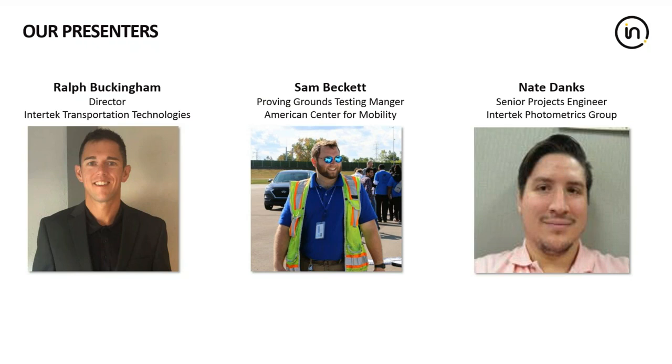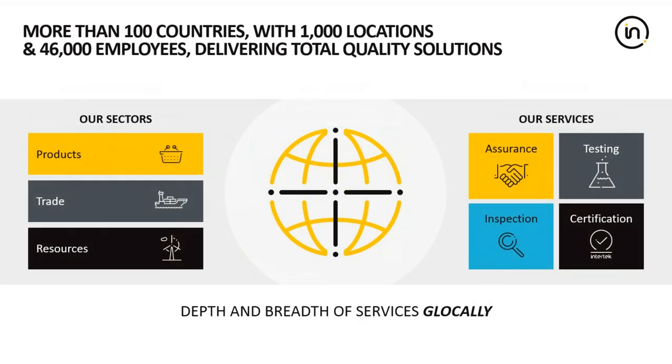Now that we have the proper introductions made, I'm going to turn it over to Ralph to get us going. Thanks for that, John. We'll go ahead and talk a little bit about Intertech so everybody on the call understands a bit more about the business and what we can do to help them.